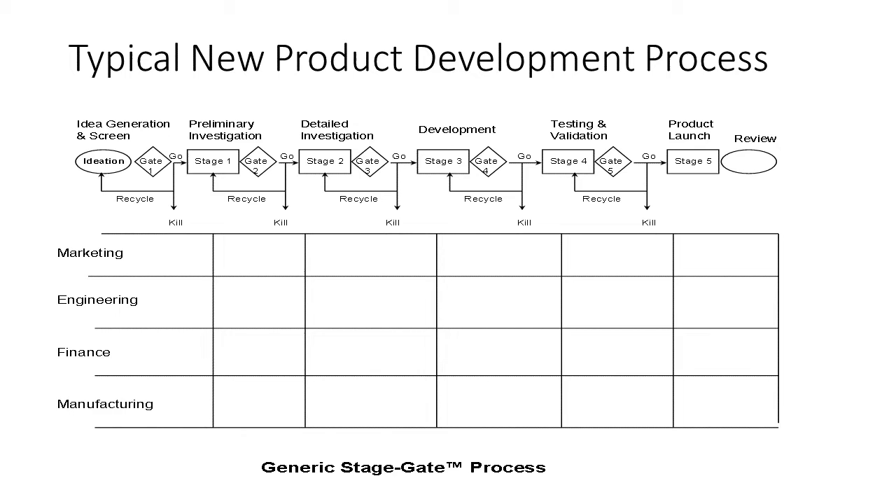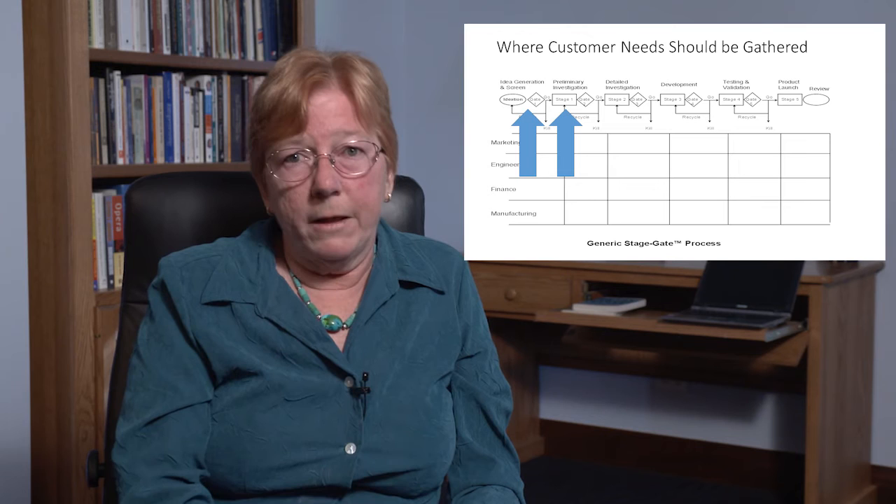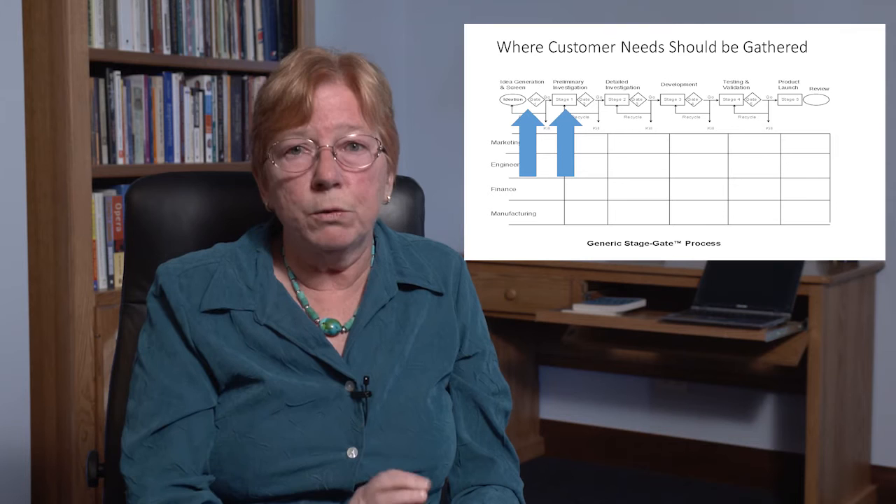Where in the new product development process should you be gathering customer needs? Most companies in the world have formal stage-gate processes to help them be more successful at product development. It turns out that you need to gather customer needs right up front, in the ideation and preliminary investigation stages. If you aren't gathering needs until physical development, then you've gathered it too late — it's got to be done before a concept has crystallized in the mind of the project team and been accepted by management.